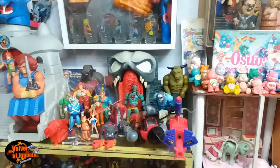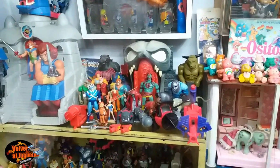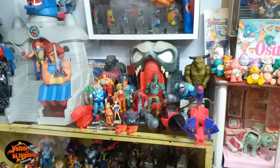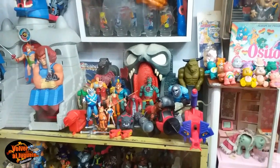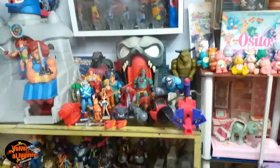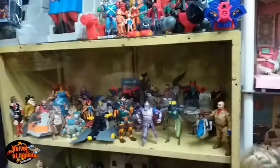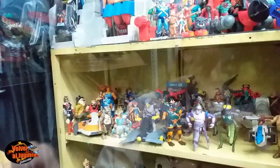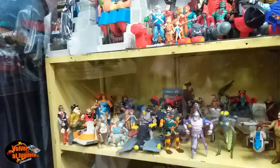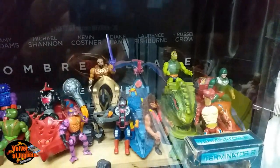Ahí está Shaga en la puerta del castillo. Tenemos a Mumra, el castillo de Mumra, Cheetara, Tygro, Liono, un montón de personajes de los Thundercats. El Monster Astral, que yo lo tuve. Es muy difícil de conseguir en la colección, conseguirlo con las alas con todo. Tenemos a Gnar. Muchos más, grandes piezas, piezas muy difíciles de conseguir. Acá tenemos gran colección de He-Man, y Rambo.